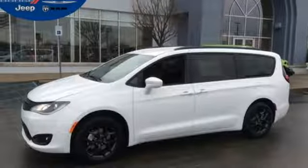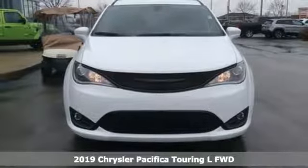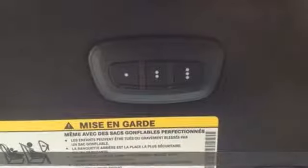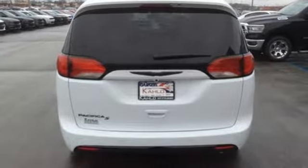Here's a new 2019 Chrysler Pacifica. This Pacifica is more flexible than the overachiever at yoga class. Simplify your everyday with a vehicle equipped for your every need, and get ready for an impressive combination of features.